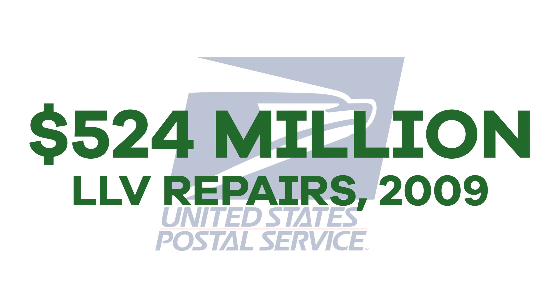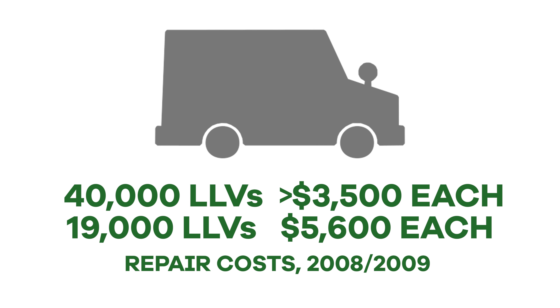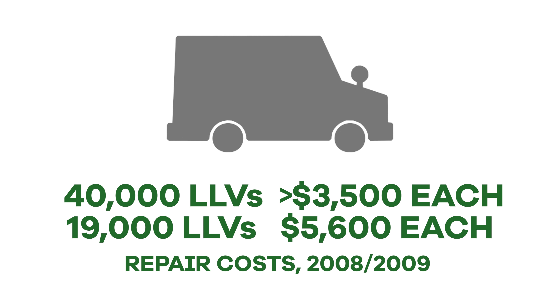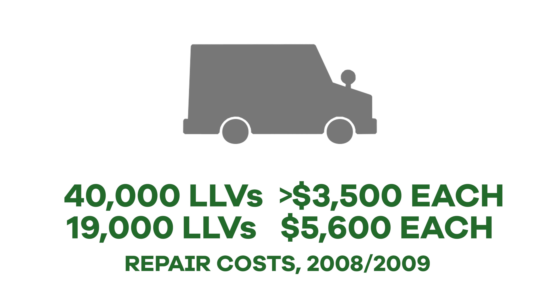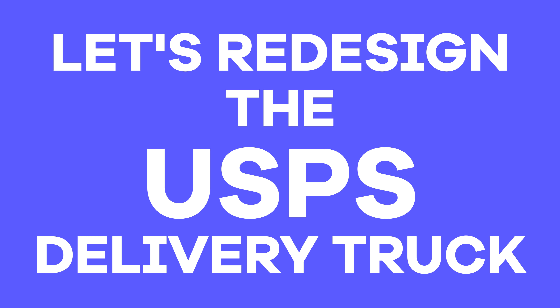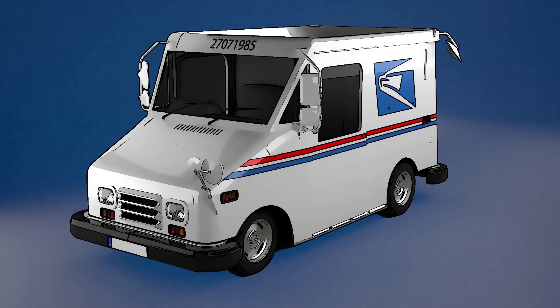It gets even more dangerous when you factor in the fuel tank. The LLV runs on gas and goes an astonishing 10 miles per gallon. And according to the United States Postal Service Office of the Inspector General, it cost the Postal Service about $524 million to fix the LLVs in the year 2009 alone. More than 40,000 trucks required more than $3,500 each in maintenance, and another 19,000 required an average of $5,600 in repairs consecutively in 2008 and 2009.